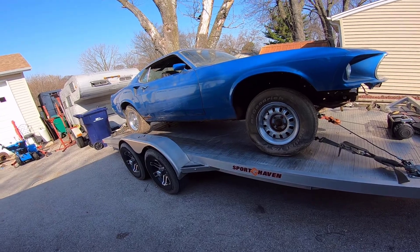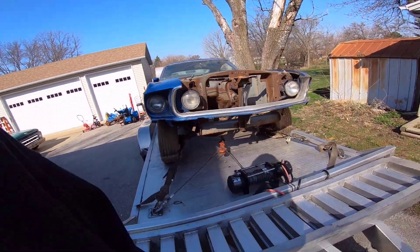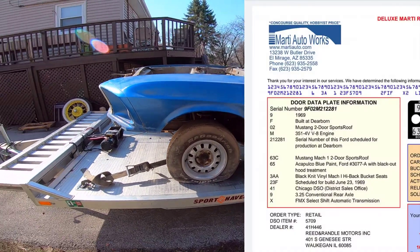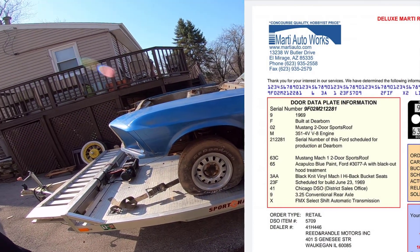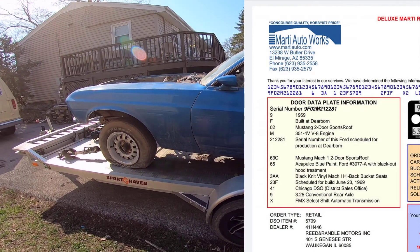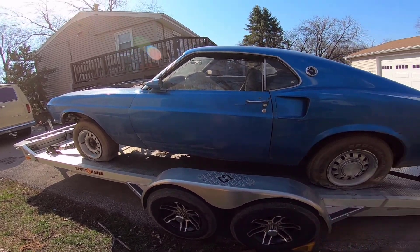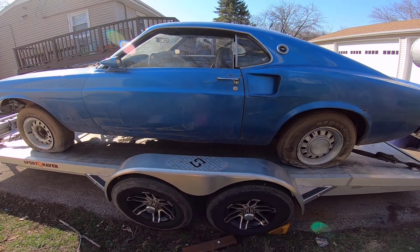I paid for a Marti report and I'm waiting on that right now — should be getting it back pretty soon. That'll tell me if it is in fact a Mach 1 or not, so I can tell people exactly what the car is or was. I'm also sending out to get a title for it, because the title is lost. That should take a few weeks to get straightened out.